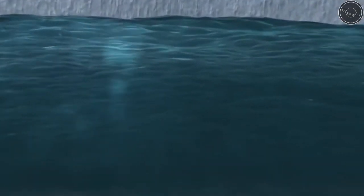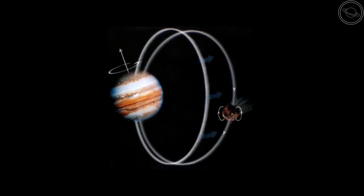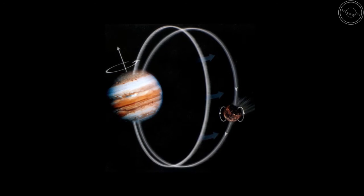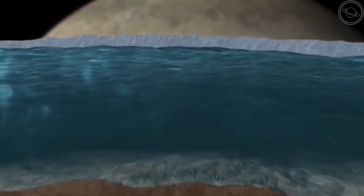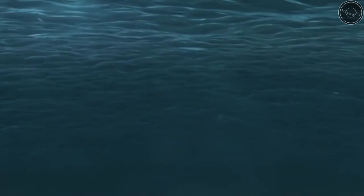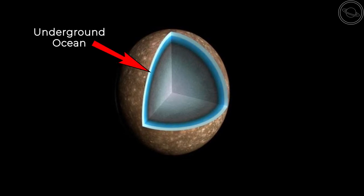Below that may also lie a subsurface ocean, and there are a couple pieces of evidence that support this. The Galileo spacecraft discovered that Callisto's magnetic field fluctuates in time with its rotation around Jupiter. This could only mean that Jupiter's magnetic field is creating electrical currents within Callisto's interior, and these currents require a liquid to create the magnetic field. Therefore, the most likely candidate for the liquid is a sea of melted ice below the surface that could carry the currents required to produce a magnetic field.